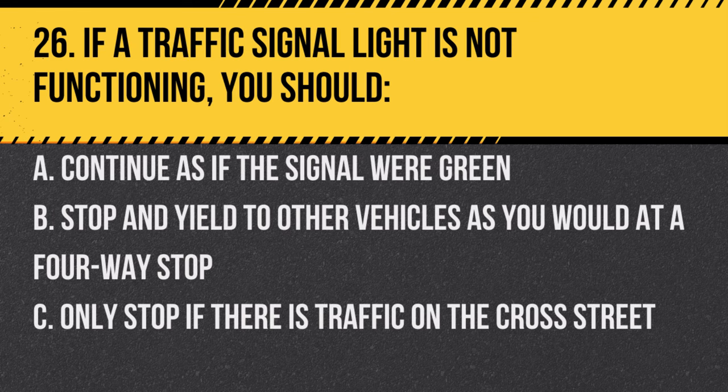Question 26. If a traffic signal light is not functioning, you should: A. Continue as if the signal were green. B. Stop and yield to other vehicles as you would at a four-way stop. C. Only stop if there is traffic on the cross street. Answer: B. Stop and yield to other vehicles as you would at a four-way stop.